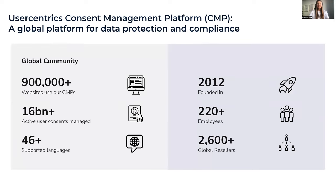User Centrics is a legal technology software-as-a-service provider that enables companies to collect, manage, and document user consent on websites and apps to achieve full compliance with global data protection regulations, enabling high consent rates and building trust with customers. The company was founded in 2012, has more than 220 employees, and supports over 900,000 websites using our consent management solution across more than 46 languages. When I say CMP, that stands for consent management platform.